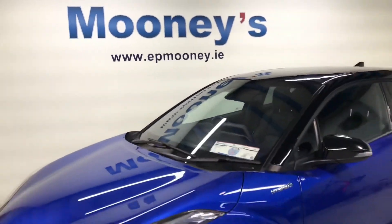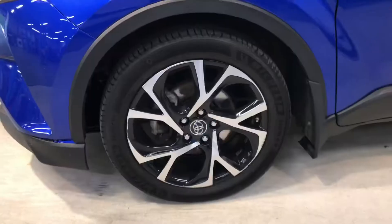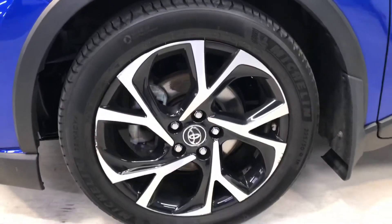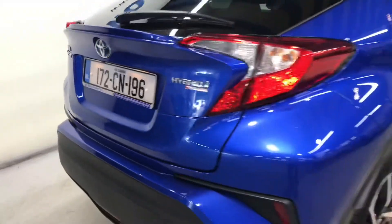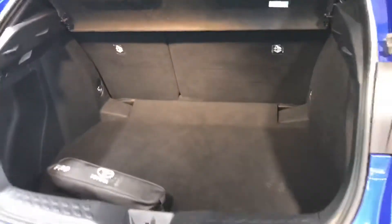Welcome to Mooney's Garage here on the Long Mile Road. Just landed, we have this super stylish 172 Toyota C-HR Hybrid available for sale. This is the Luna model — it comes very nicely specced. You have those 18 inch diamond cut alloy wheels.